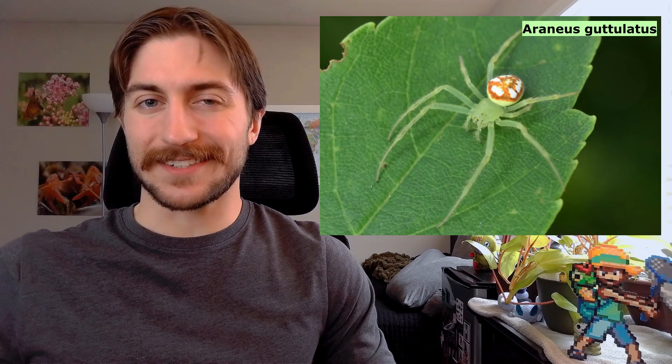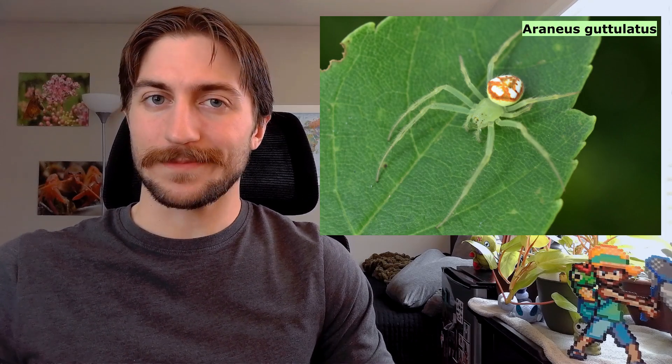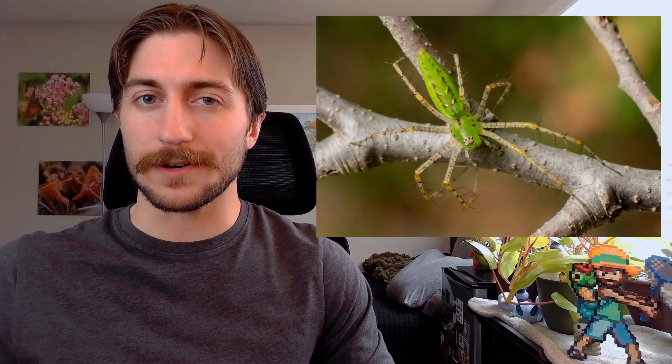Araneae literally means spider in Latin, so let's just get that explanation out of the way early. As mentioned, these are not insects — they're arachnids. They've got eight legs. I'll do a separate video down the line on how to spot the differences between insects and arachnids, but for now, let's talk about what makes a spider a spider.